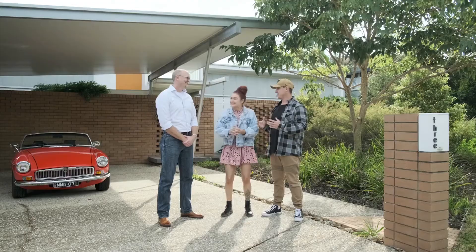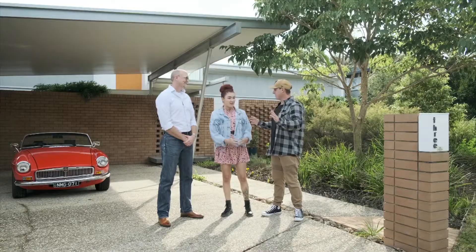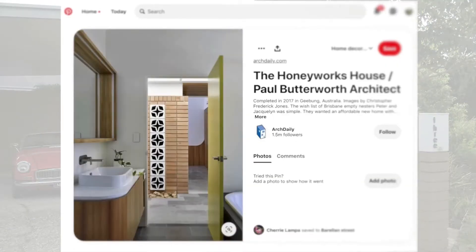We are super excited to check this place out. We've been stalking it on Instagram for God knows how long. I found out about this house like I think a year ago on Pinterest.